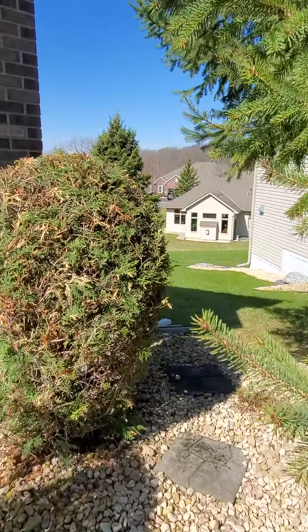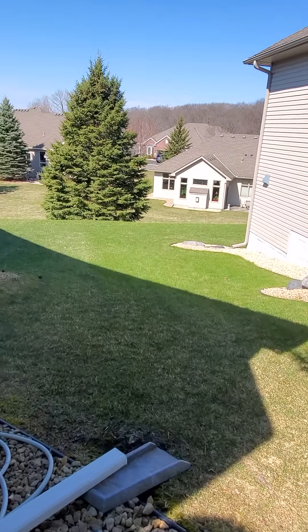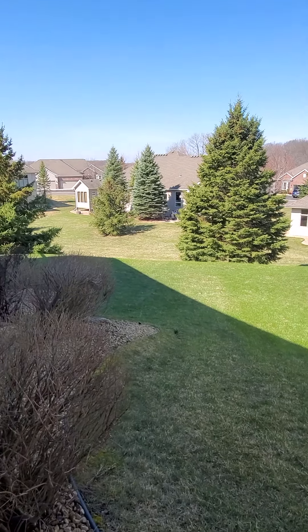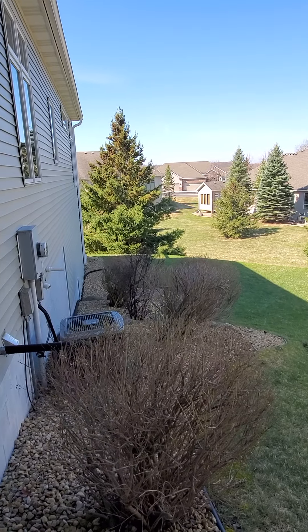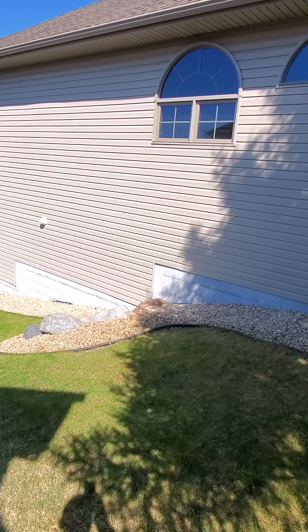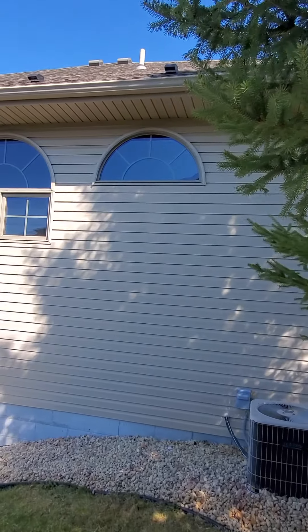Walking around the side of the house, you can see how we're elevated above the homes behind us, so we get a little bit more privacy. There's a Lennox air conditioner to match the high-efficiency furnace.